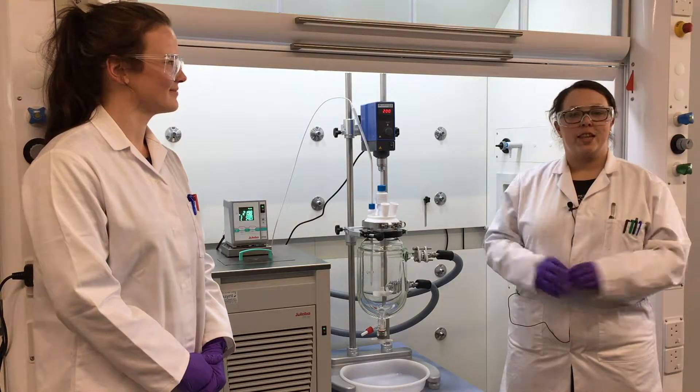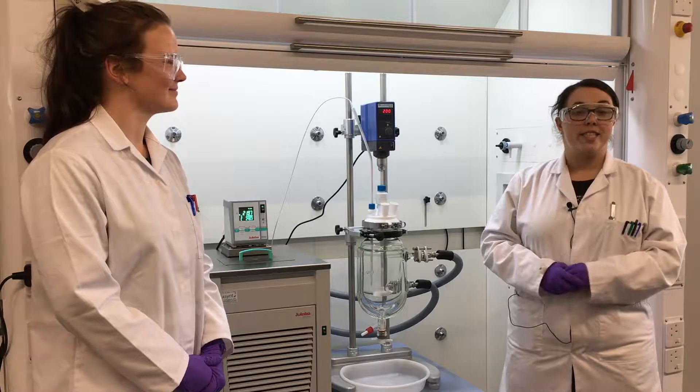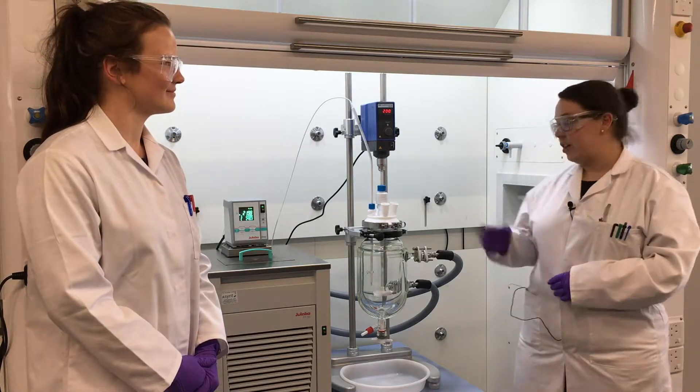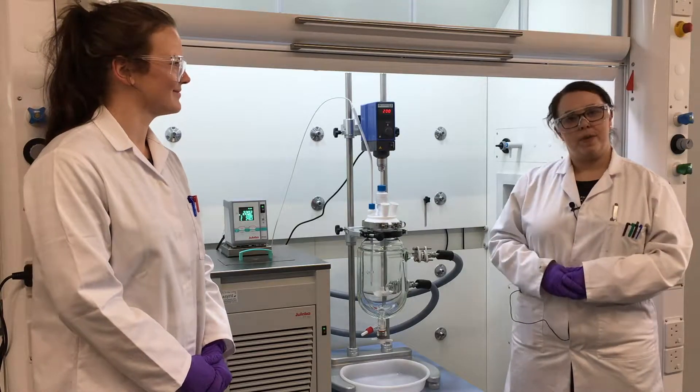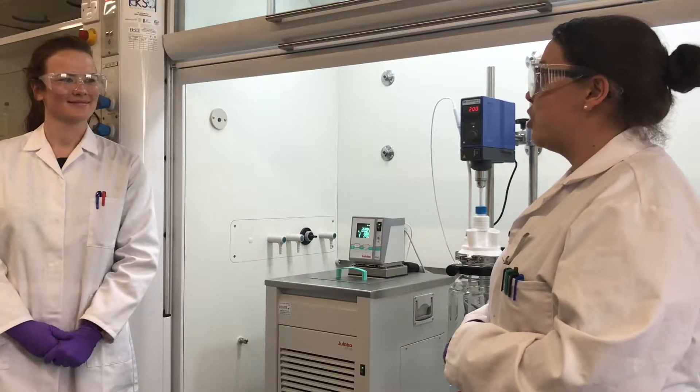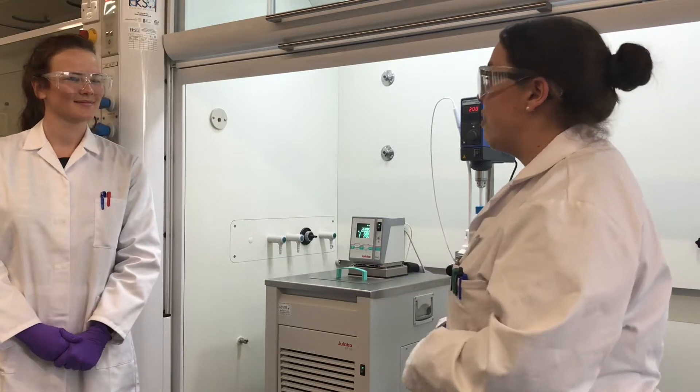Hi, you join us here at the University of Liverpool. I'm back in my hometown where myself and Dr. Kerry Algy have just done another successful reactor mating stall in the group of Professor Steve Reinhard. I'm here with one of Steve's students, Claire. So Claire, what sort of research is it you do in the Reinhard group?